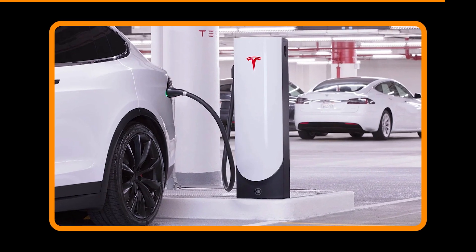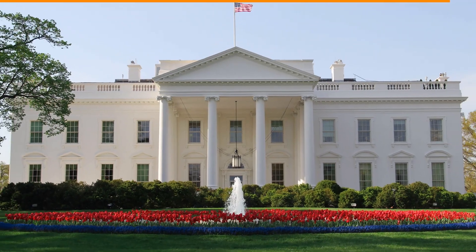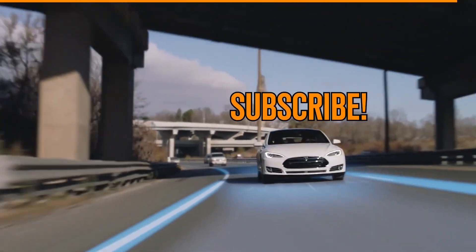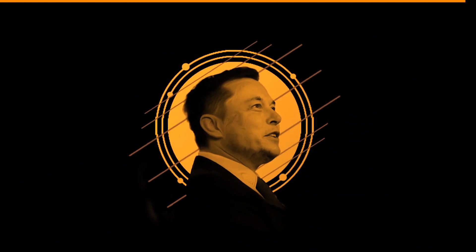As new supercharger equipment was being manufactured, the White House stated in June that Tesla will allow other automakers to use its supercharger network, confirming Tesla's presumptive intention to complete this project by the end of 2022. That's all for today's video — remember to subscribe to stay updated with the latest Tesla news, and make sure to leave a like to help the channel out.